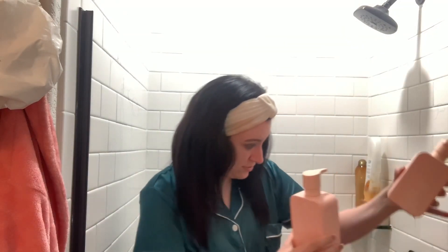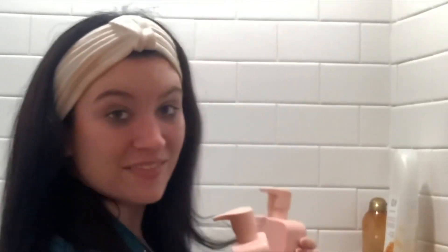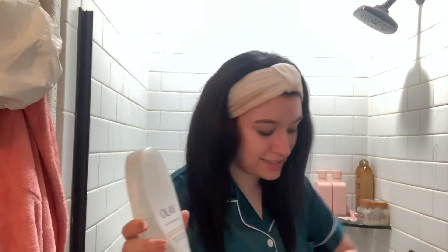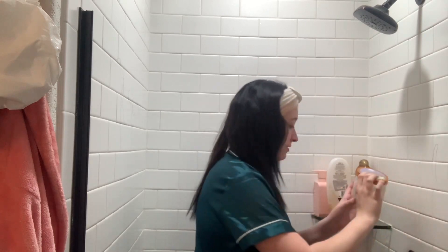Hey guys, welcome to my shower. I use the Monday Shampoo and Conditioner — the smooth version. Super cute packaging too. I also use the Coconut Coffee Scrub and Wash — super fun. I bought like 16 bottles of this a few months ago and I'm already almost out. I have one more bottle left in my storage, but I love it. Very clearly love it because it's almost gone — I need to go buy a new one.